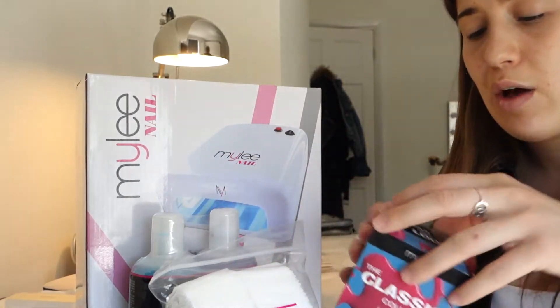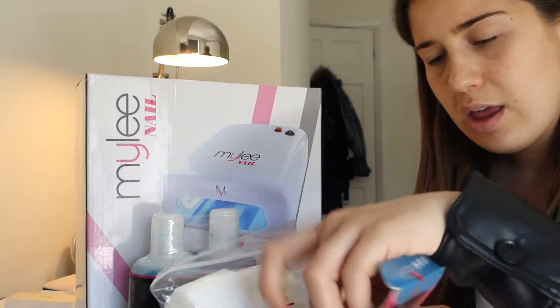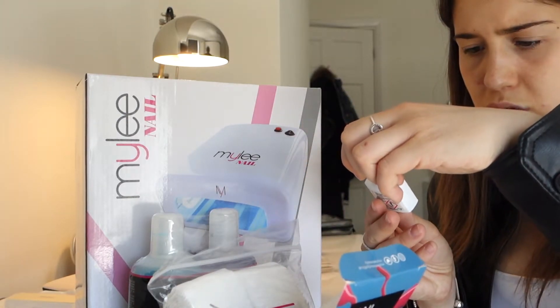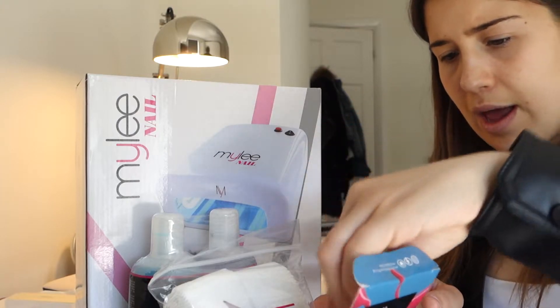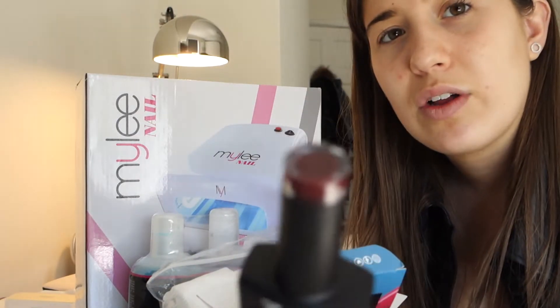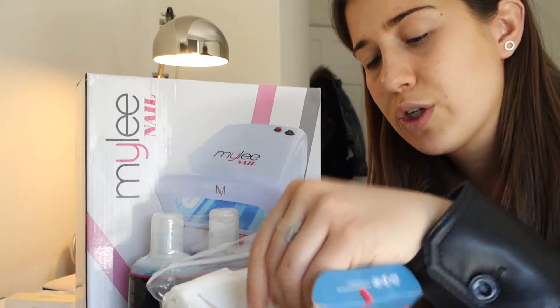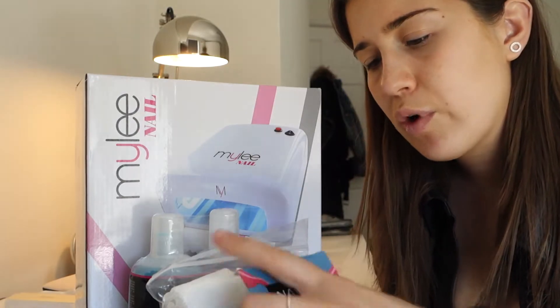Oh my god it smells like chocolate! I love that. Right, now on to the main event - I'm so excited. So first I bought the Mylee nail light, this is all new. It came with the Mylee prep and polish wipe, the gel remover, 100 pads, and the classic set of nail polishes - a top coat and base coat. I got four colors and they're quite cute.